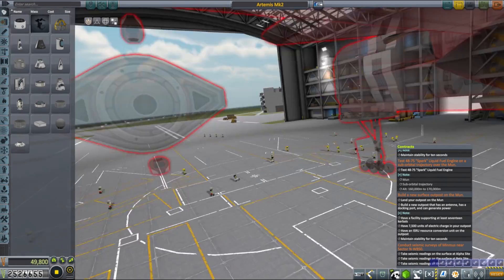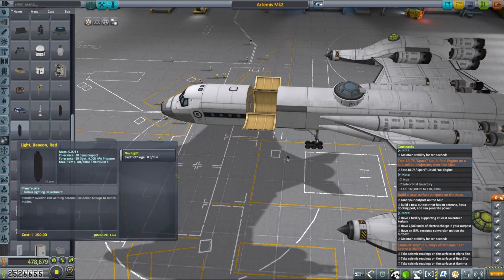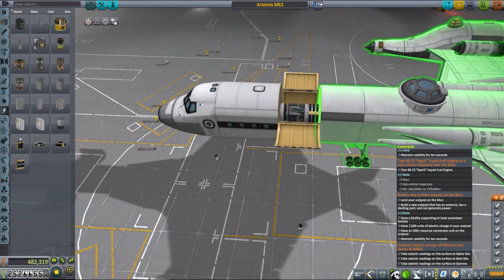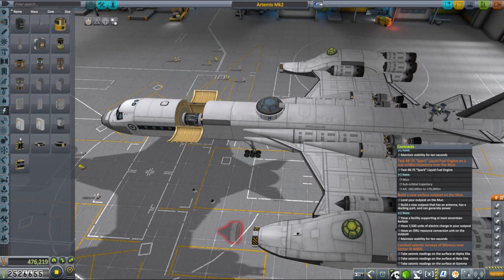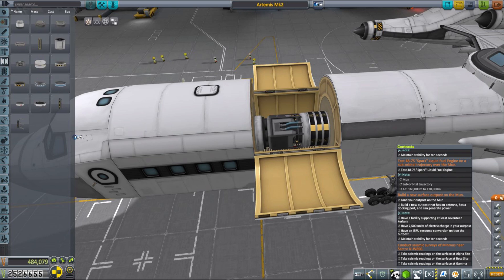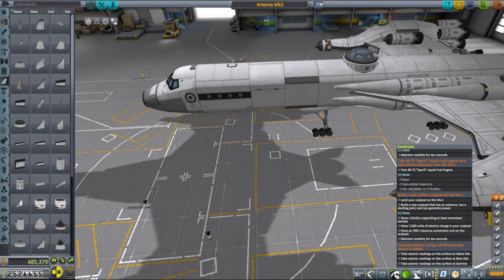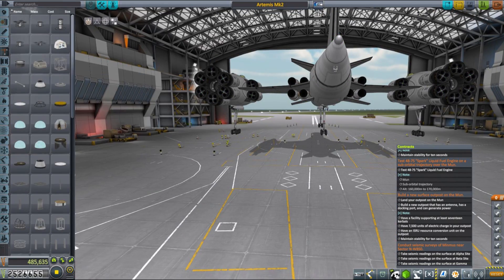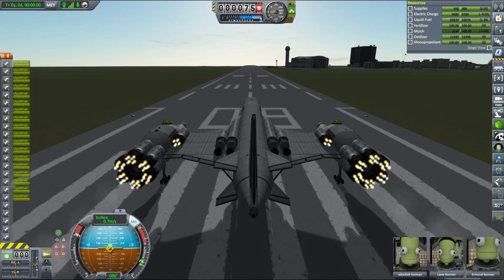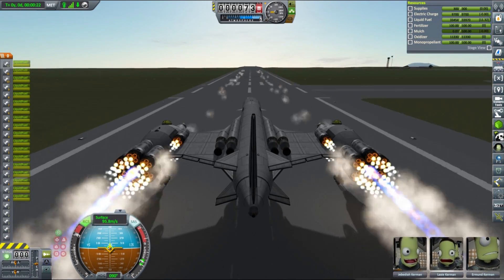After landing the Aegina, there was one last contract I wanted to do. We had a contract that required building a new Mun outpost that could hold 17 Kerbals — that's quite a lot and we don't really need a new outpost. What we need is to expand the one we already have, and building a useful MKS base for 17 Kerbals would cost more than we'd be paid. So I decided to build a passenger version of our Artemis SSTO that would carry the required number of Kerbals, have all the required components, and send it to the Moon. Once we land, it will count as an outpost and we'll get paid for it.